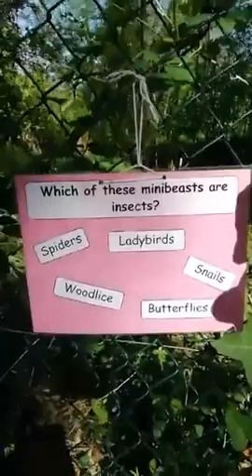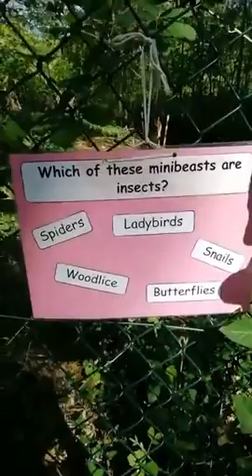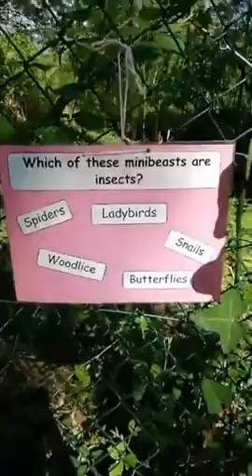I've got a few little questions as we go around to help us learn about mini beasts, and we'll also be looking to see what we can find. My first question is: which of these mini beasts are insects? To be an insect it needs six legs. It has three body parts: the head, the thorax, and the abdomen. It has antennae, and some of them have wings at least part of their life cycle.